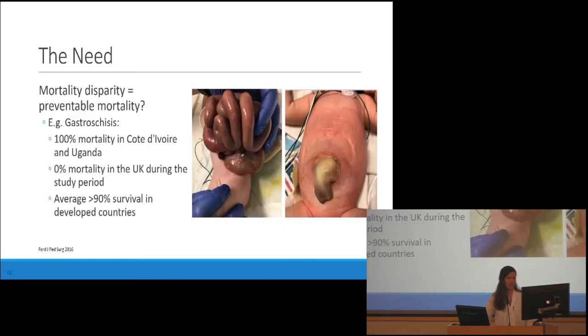We have an excellent example of the possibilities of pediatric surgery and the improving survival from congenital anomalies from the 1950s up to the 2000s, but the progress is not universal — it's very uneven. This is just one example: gastroschisis. In Côte d'Ivoire and Uganda, in one study, the mortality was 100%. During the same study period, the mortality in the UK was 0%. On average, it's 1% in the US and the UK. When I was in Mongolia, I saw about 30% mortality from gastroschisis.